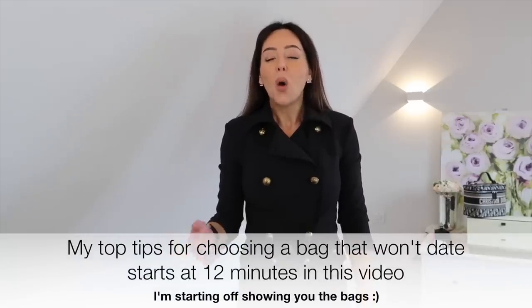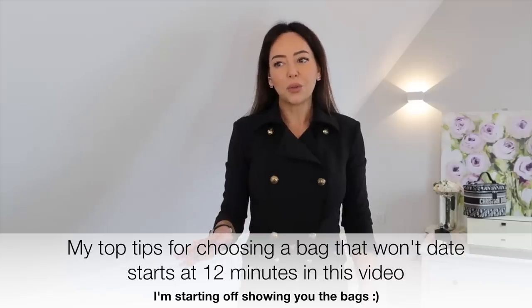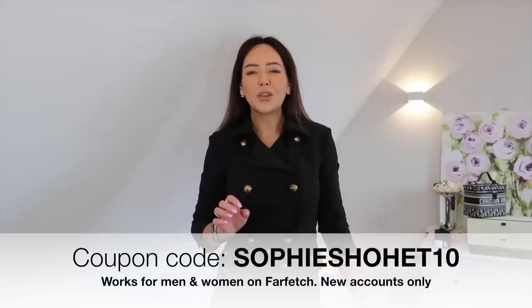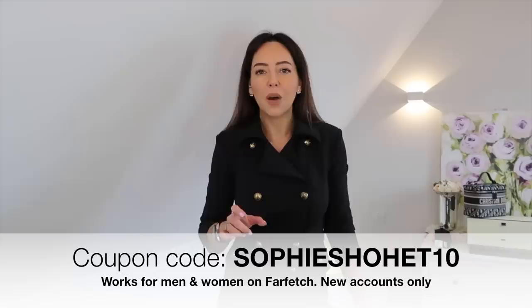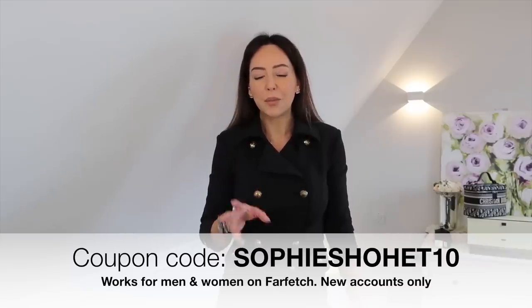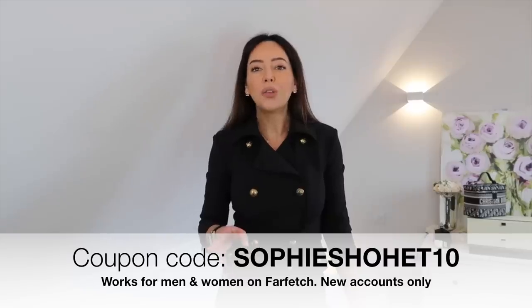Welcome to another video. You've got a budget of up to 1,500 pounds and maybe you've been looking around to buy your first bag — or maybe it's your millionth bag you want to add to your collection — and you're finding it difficult to find something you love at that price. I'm also going to go through seven of my top tips on how to pick your bag, so even if you don't love what I'm showing you, these tips will hopefully help you pick something with longevity that isn't going to date too badly.